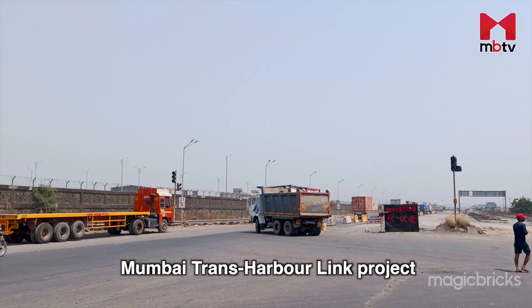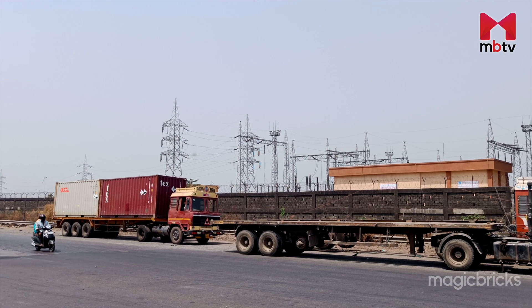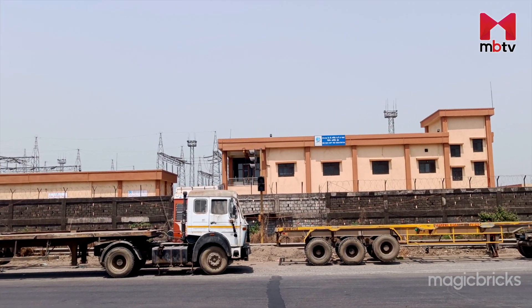With the construction of the Mumbai Trans Harbour Link project in full swing, Vashi has further become a lucrative real estate market. The project will connect Sewri in Mumbai to JNPT.